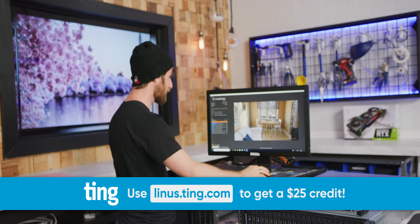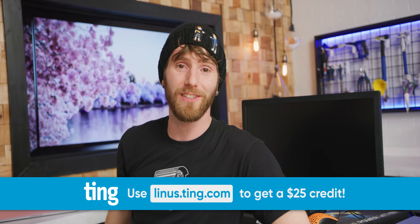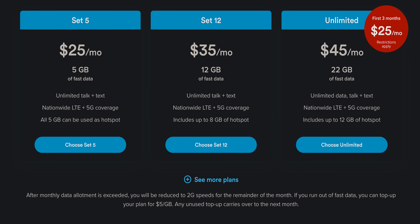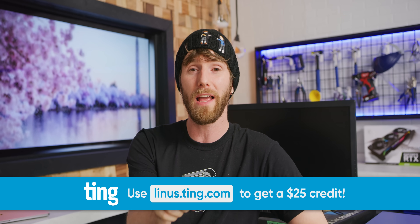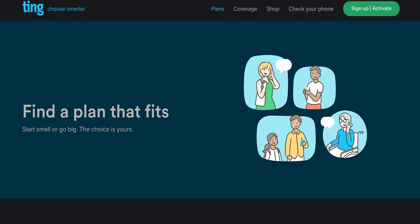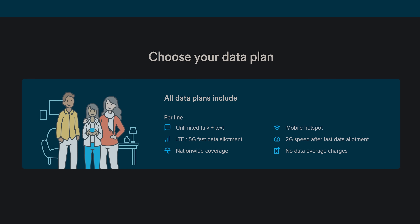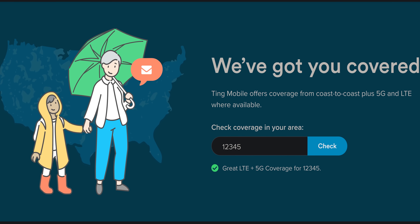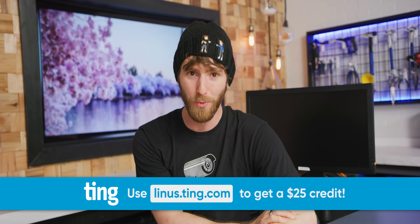Ting Mobile sponsored today's video. You can save by switching to Ting — they've got unlimited talk and text for just $10, data plans starting at $15, with their new Set 12 plan offering 12 gigs of data for $35 and unlimited for $45 a month. Right now Ting Mobile is offering their unlimited plan for $25 a month for the first three months. Their flex plans charge just $5 a gig, data can be shared on family plans, and pretty much any phone works with Ting. Check them out at linus.ting.com and get a $25 credit.